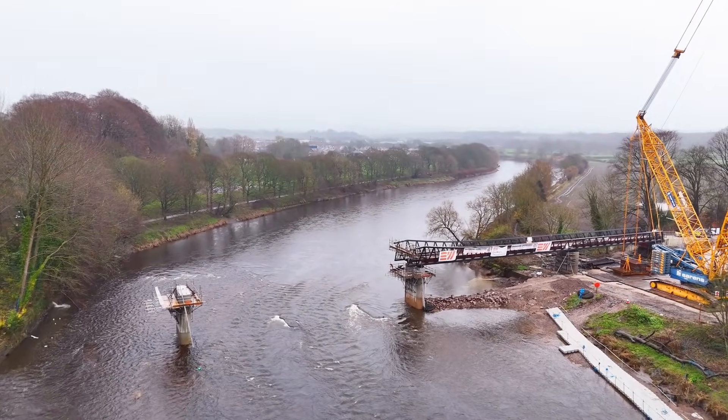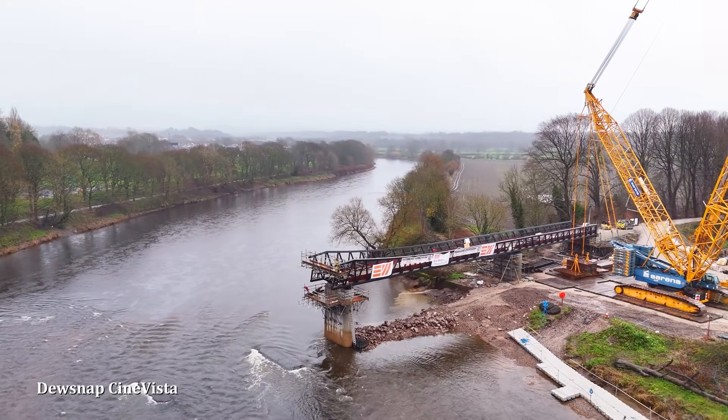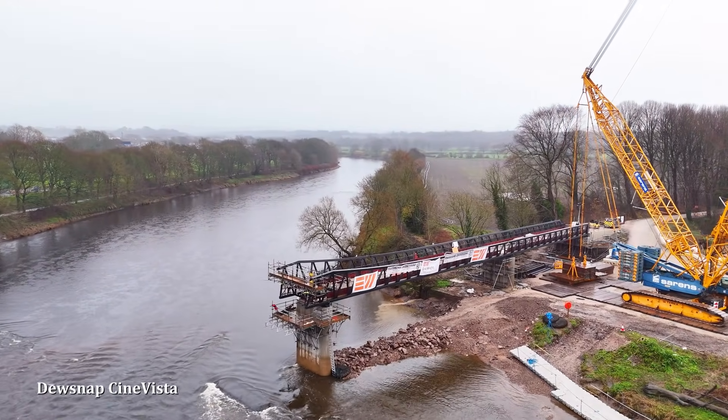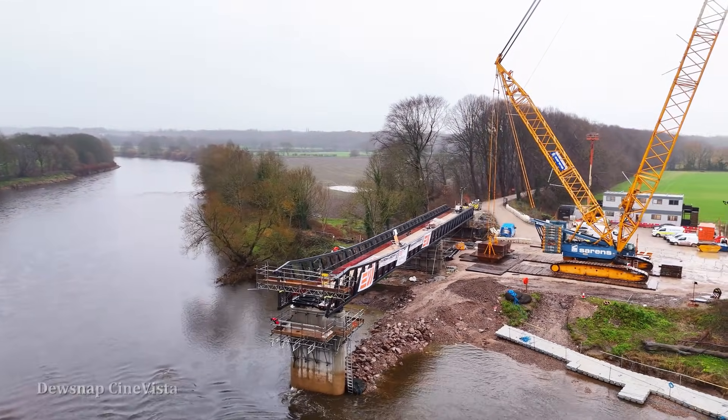The first section of the bridge, the land-based part of the bridge, was maneuvered into place on Sunday the 30th of November, with the second section now joined to the land-based part of the bridge.